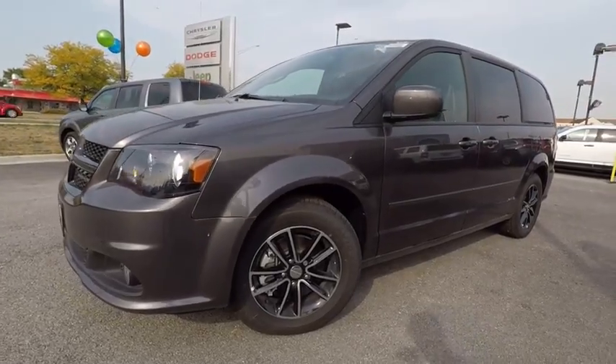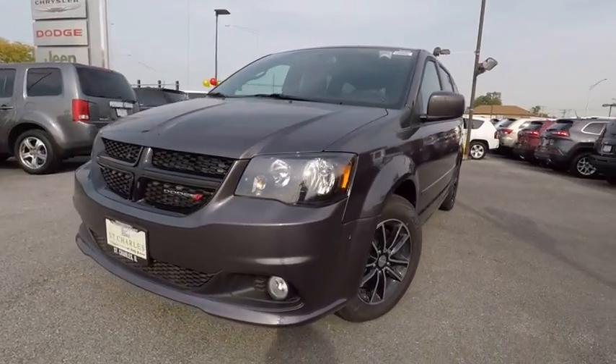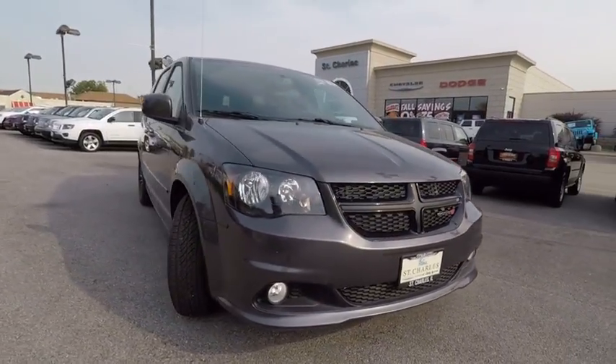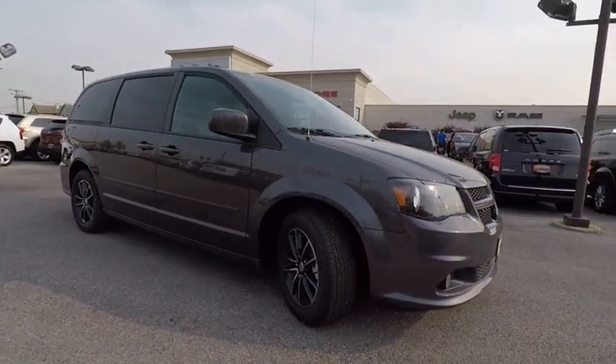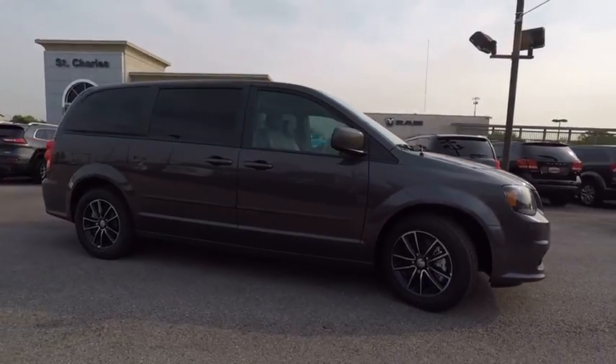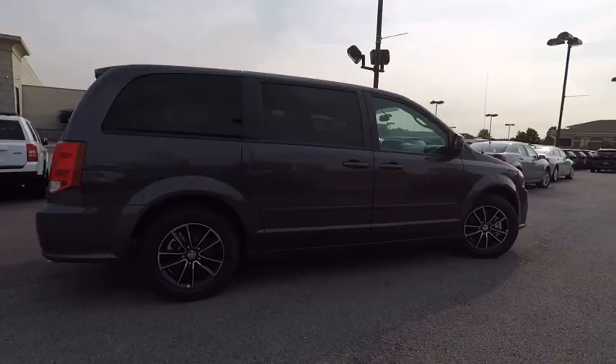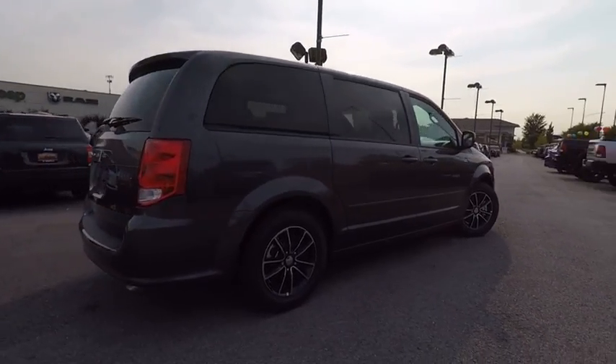2016 Grand Caravan. The Dodge Grand Caravan received the government's highest front and side crash rating of five stars. Its vast interior is widely praised, with an innovative seating arrangement, versatile cargo storage, and enough entertainment features to keep the kids entertained on road trips.